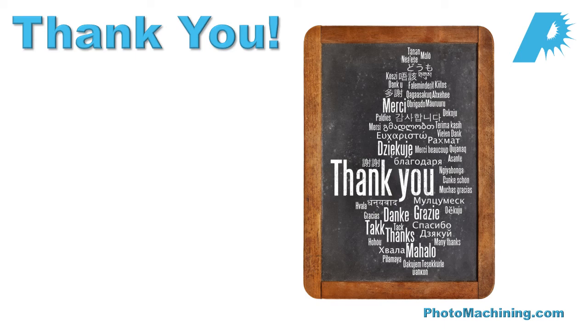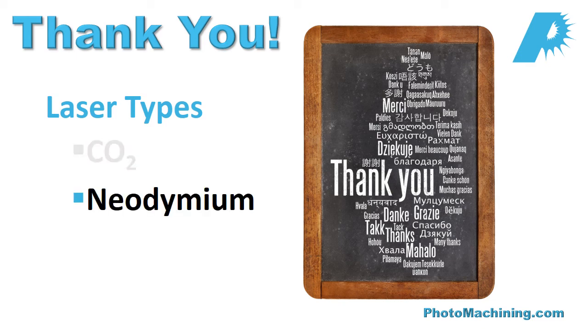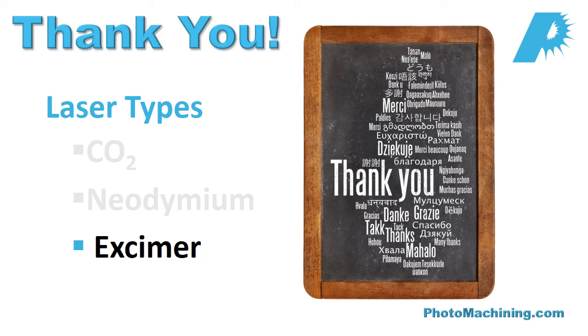This concludes our brief introduction to laser micromachining. The next section will focus on the lasers themselves, including lasers commonly used in the micromachining area: CO2 lasers, neodymium lasers, excimer lasers, and fiber lasers. Thank you very much.